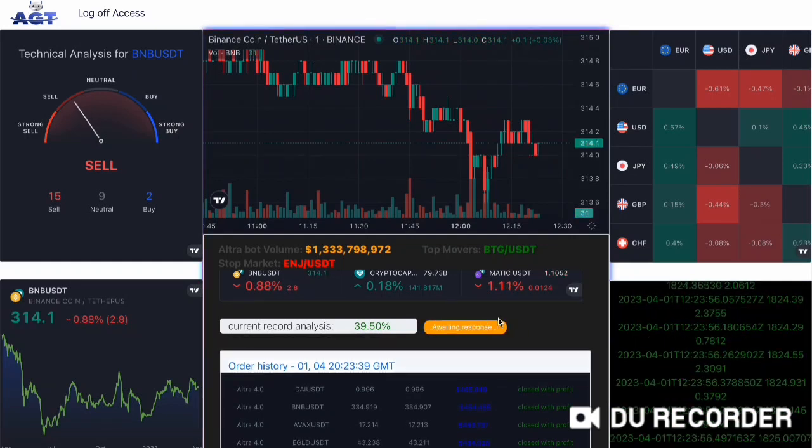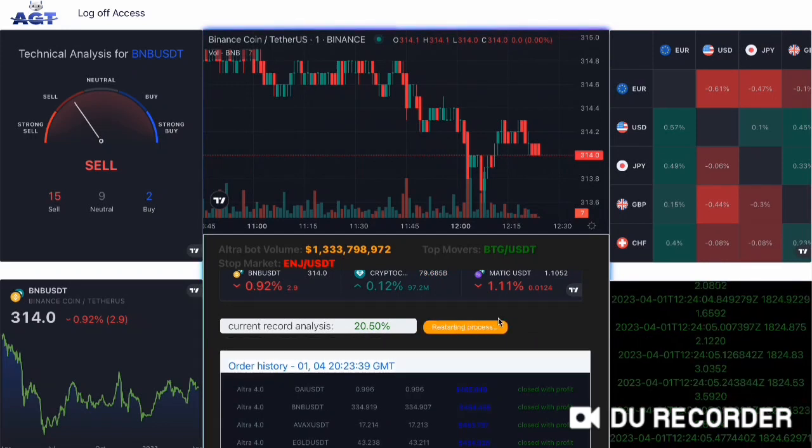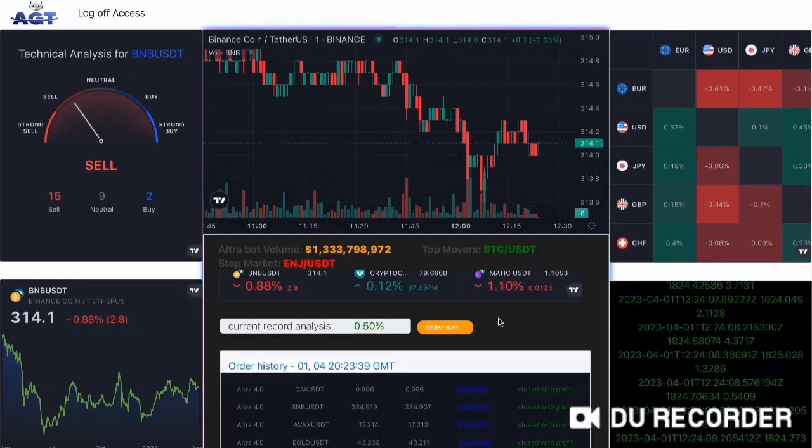With its advanced AI and machine learning capabilities, Ultra version 4.0 can analyze market trends and make informed decisions in real time, allowing investors to stay ahead of the game.